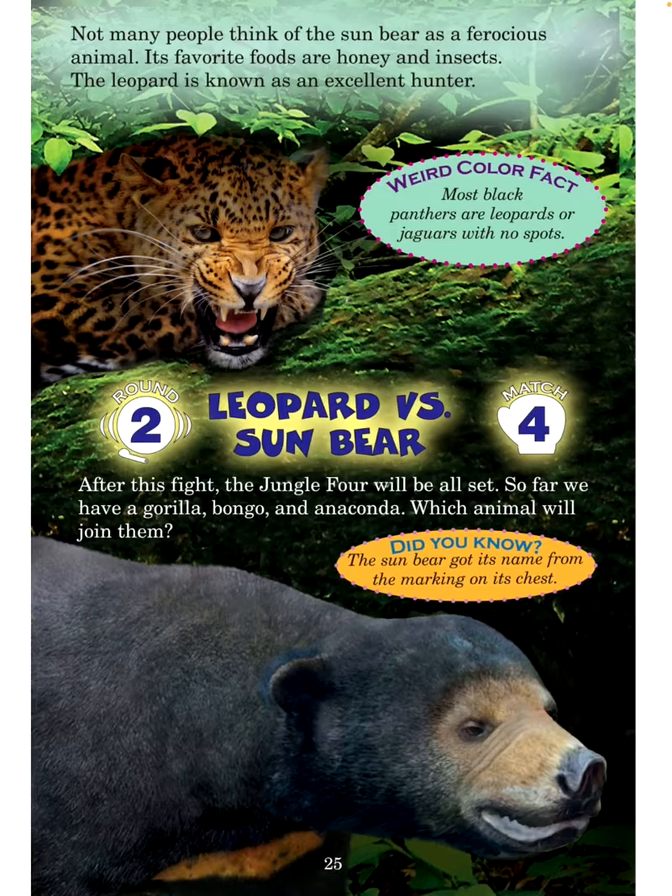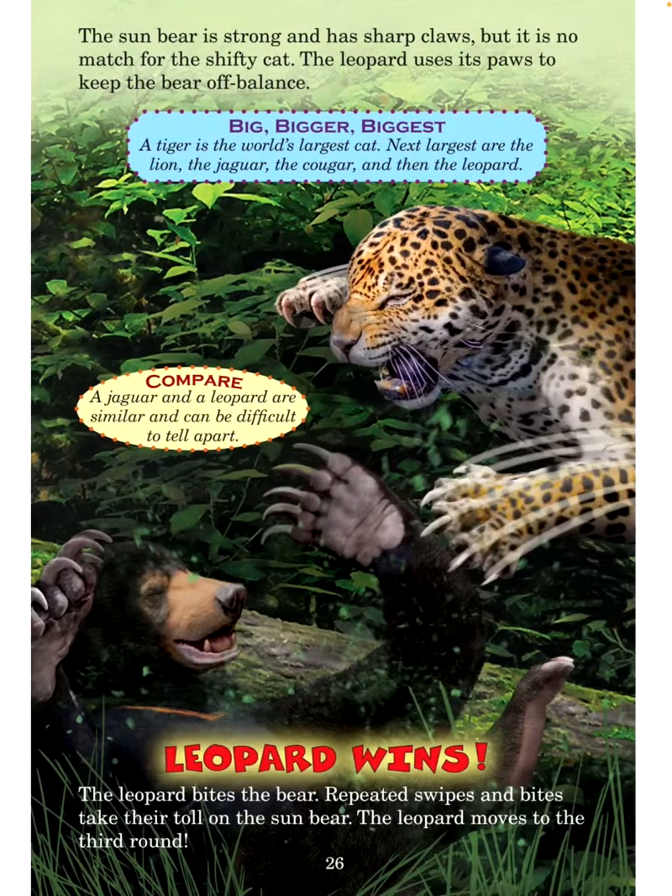The sun bear is strong and has sharp claws, but it is no match for the shifty cat. The leopard uses its paws to keep the bear off balance. Big, bigger, biggest: A tiger is the world's largest cat. Next largest are the lion, the jaguar, the cougar, and then the leopard. A jaguar and a leopard are similar and can be difficult to tell apart. Leopard wins! The leopard bites the bear — repeated swipes and bites take their toll on the sun bear. The leopard moves to the third round.